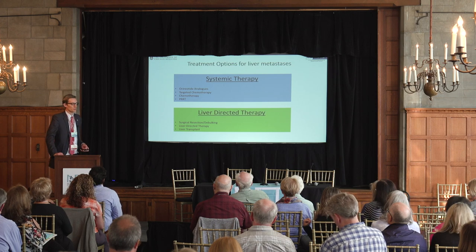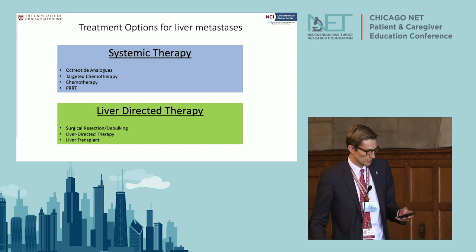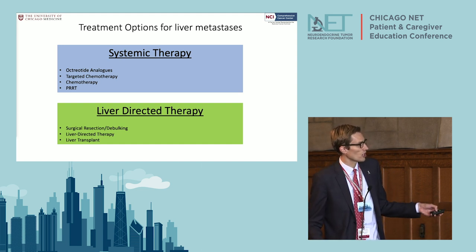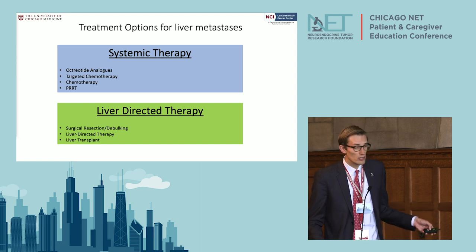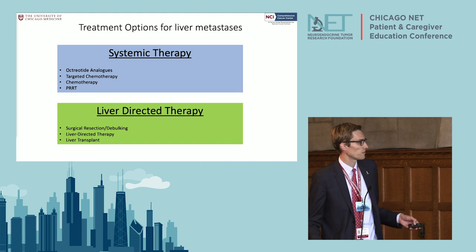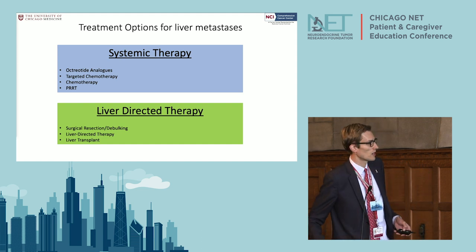We have two treatment options for liver metastasis. There are systemic therapies — any therapies that target tumors anywhere in your body — including octreotide analogs, targeted chemotherapy, and PRRT. Then there are liver-directed therapies, which specifically target the liver. Interventional radiology uses some of these, and as surgeons we also use liver-directed therapy, which is actually removing the tumor out of the liver.